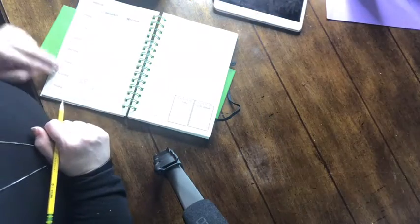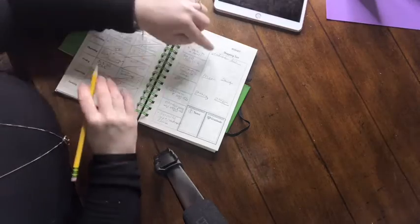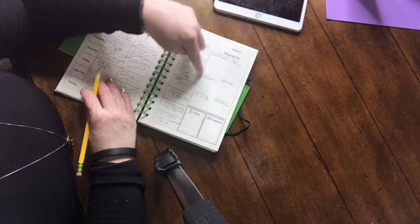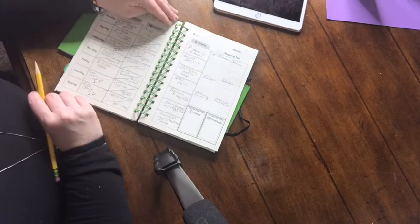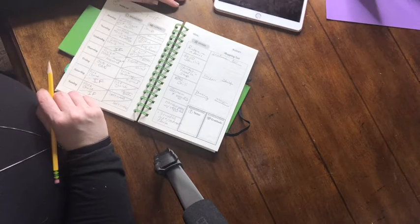Next I take everything we need for the week and I create my shopping list. I have all of my different sections of the grocery store ready: produce, frozen, pantry, deli, dairy, and other. Now I can fill out my shopping list and figure out what I need to buy.